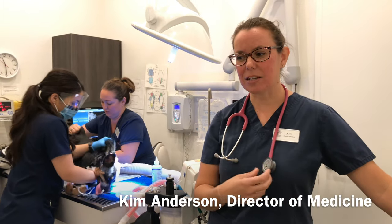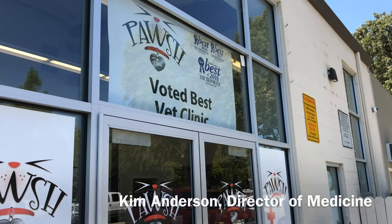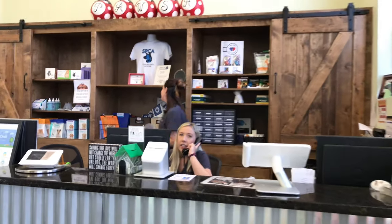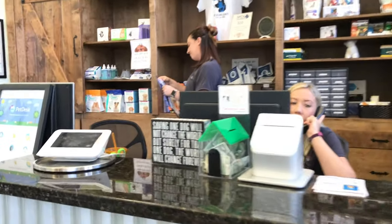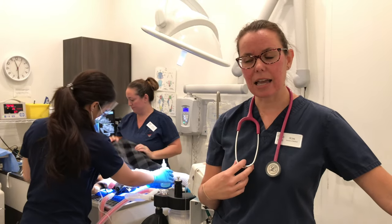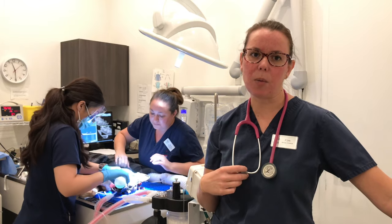Hi, I'm Kim. I'm the director of medicine here at Posh Place Veterinary Center and I'm also a registered veterinary technician with about 22 years of experience. I'm going to talk to you today a little bit about dental disease and the importance of doing dental care for your pets at home.